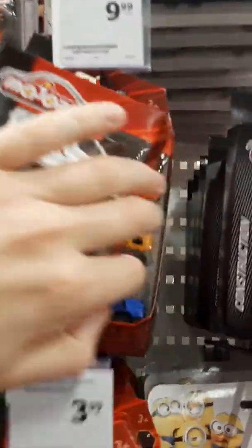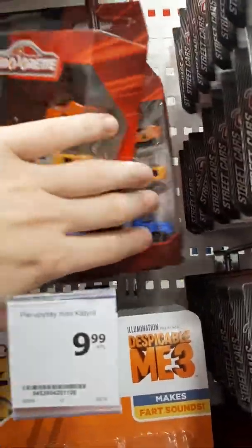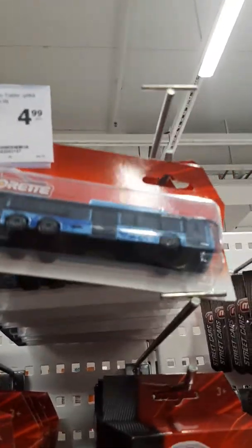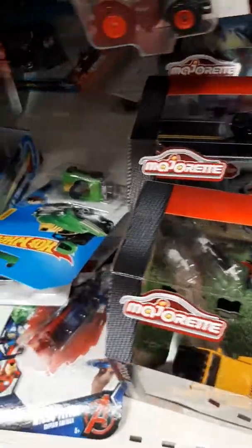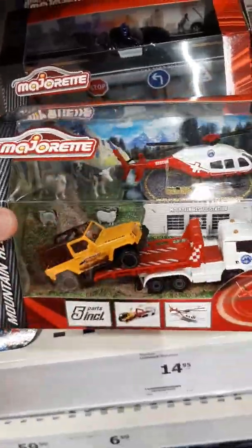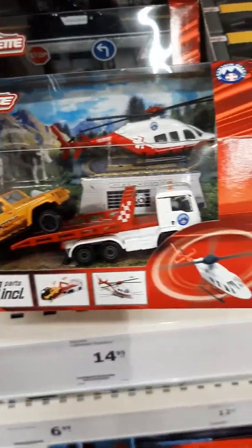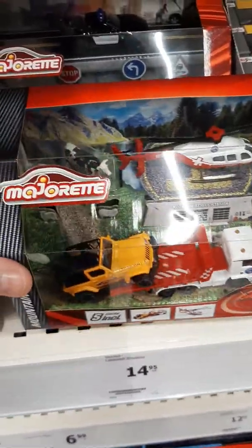And we have also three packs. Well, they're all the same. And buses. And we have here, I don't know what is it. Five parts inch. Very awesome toys.